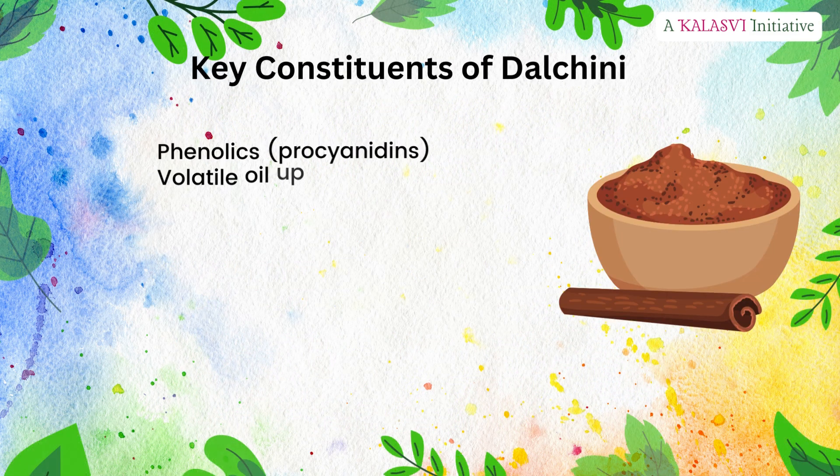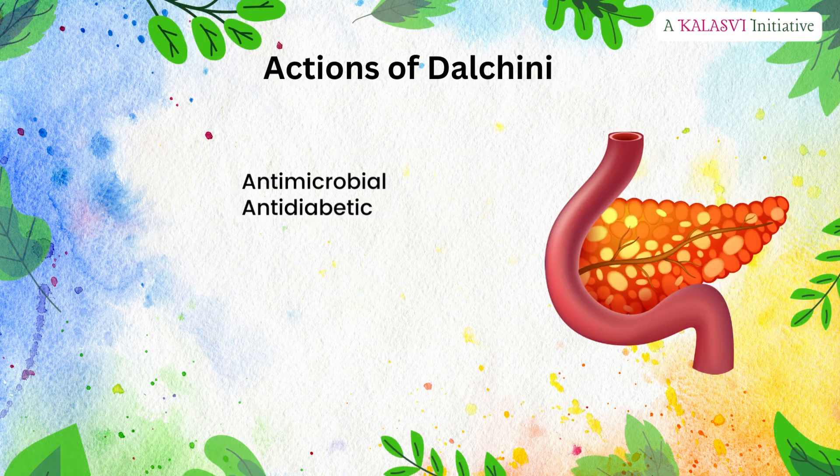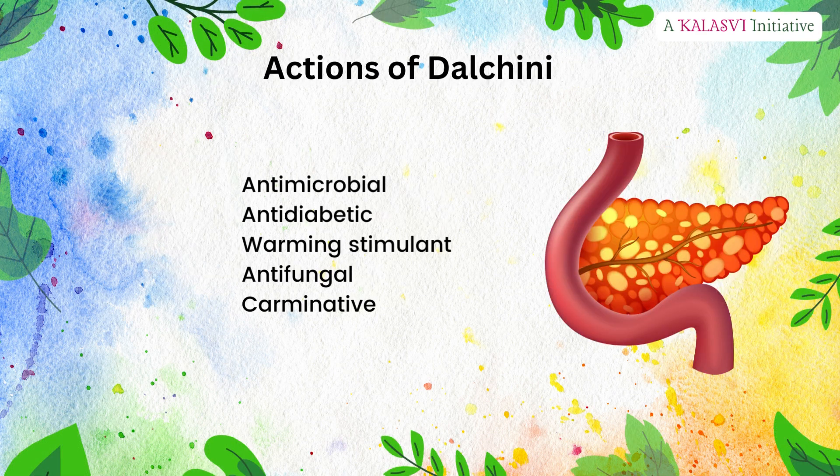Key constituents of Dalcini: phenolics, procyanidins, volatile oil up to 4%, eugenol 5–10%, cinnamaldehyde 65–80%, mucilage, coumarins — as in cassia. Actions of Dalcini: antimicrobial, anti-diabetic, warming stimulant, antifungal, and carminative.